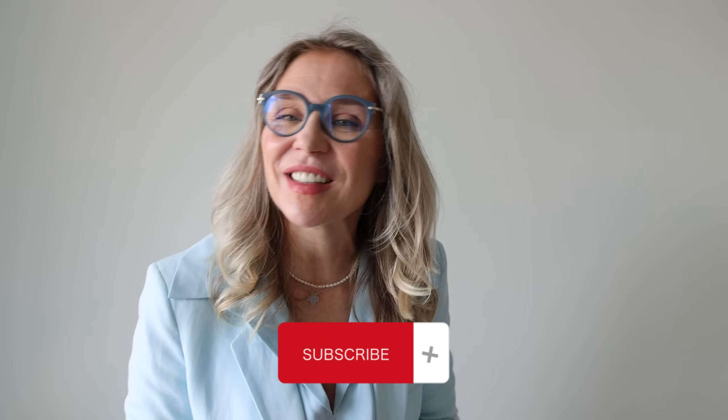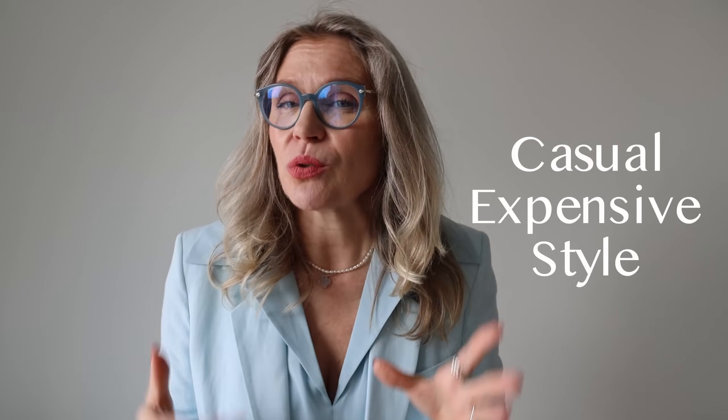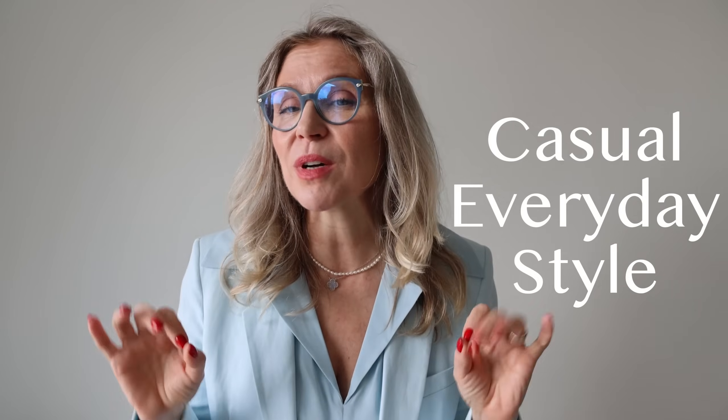Hi, my name is Ella and on this channel we talk about how to look beautiful and stylish. In this video specifically, we'll speak about casual expensive-looking style. It's vacation season and many of you are probably considering what to buy or pack in your suitcase, so this video will be useful — we'll cover hot weather casual, everyday, simple but expensive-looking style.